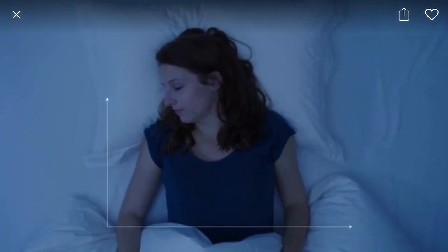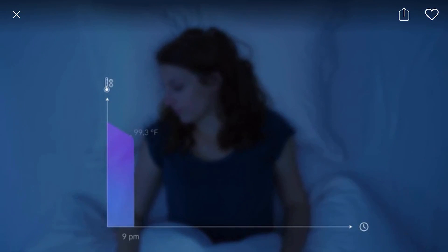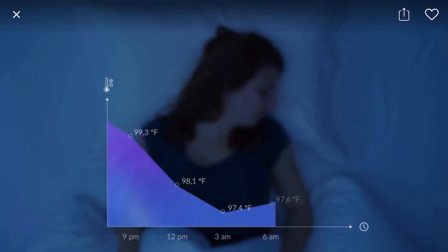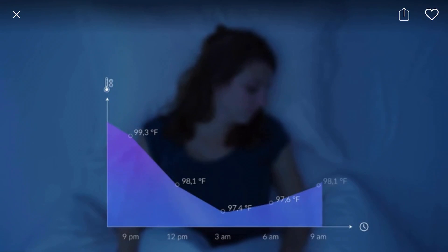Temperature is the key to good sleep. To fall asleep, our body needs to cool down and lower temperatures help us get a better sleep quality. When we wake up, it is the opposite — our body needs to warm up, and our head plays a critical role in this temperature regulation.